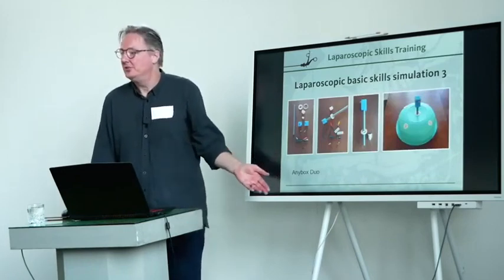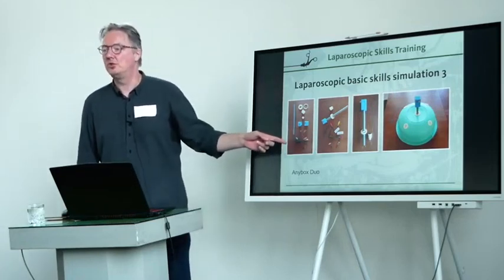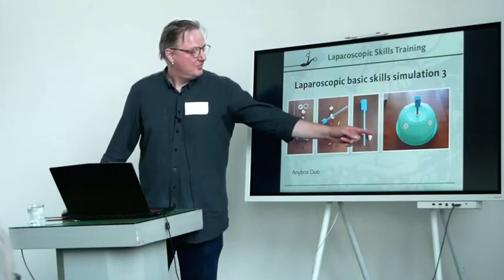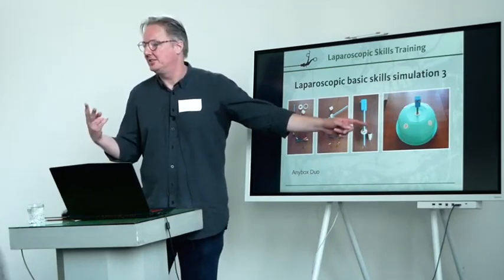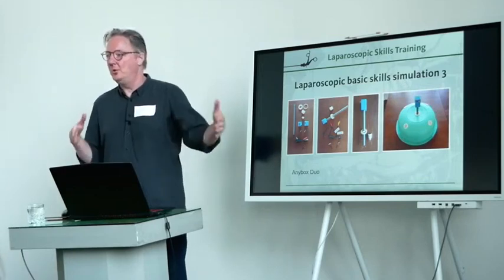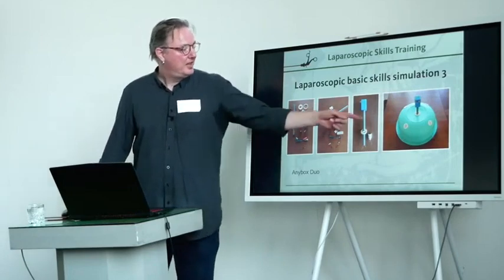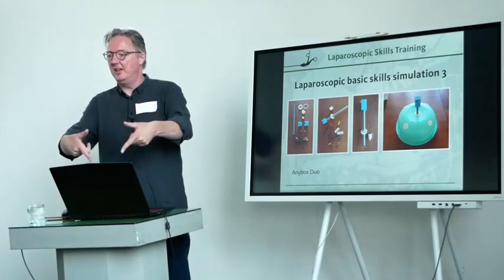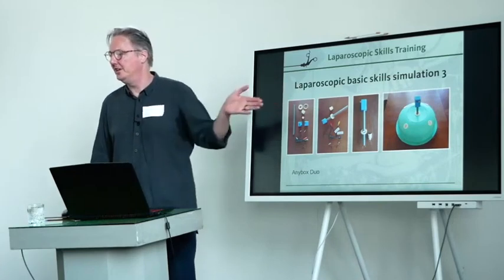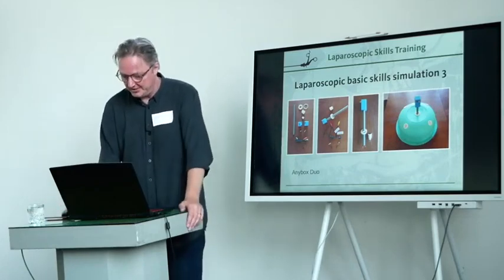You can easily make other versions too. This is a version where I built a laparoscope — the scope itself — because it's very inexpensive to make. And basically you can train in pairs, which is important too. Usually skills training is a solo affair, but in the operating room you always need to communicate with your team. So here you can have a camera assistant and the main person performing the tasks, and people will have to negotiate about how to operate the camera and what's going on in the task.